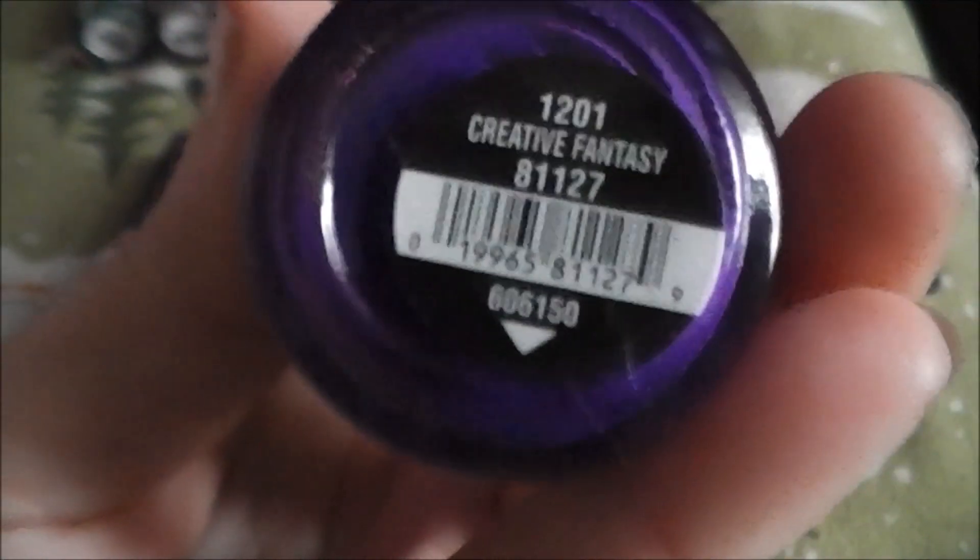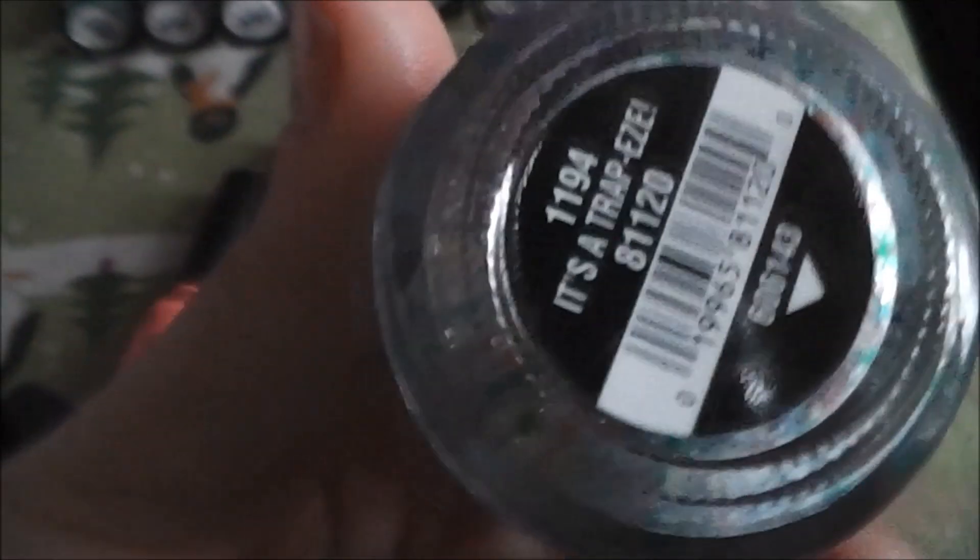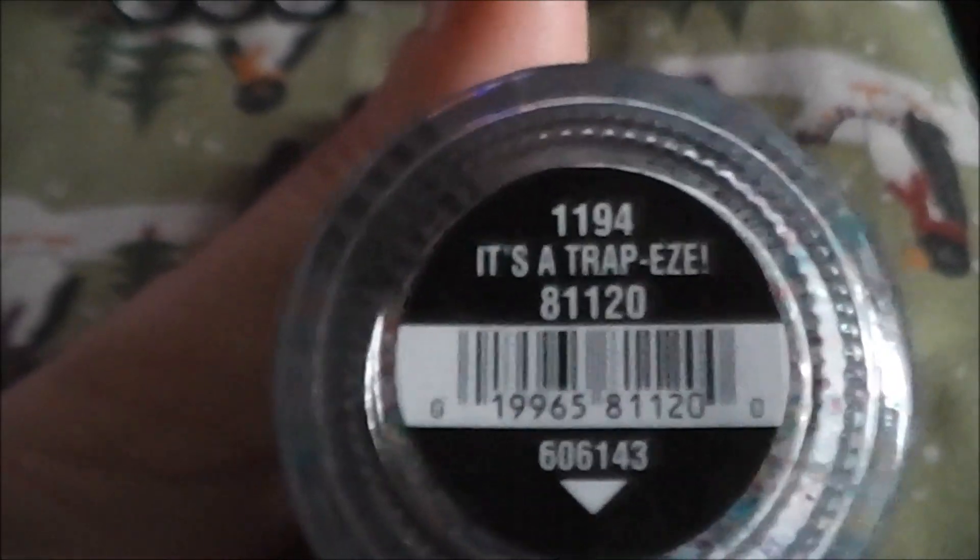This one is the Cirque du Soleil collection — I think that's the name. I know they have a movie coming out soon. She got me this one as my Christmas present. This is the 12-shade set. The first one is called 'Hanging in the Balance,' a nice blue color. Then a matte purple called 'Creative Fantasy' — very pretty. This one looks like the one everybody talks about by Revlon. It's called 'Trapeze.'